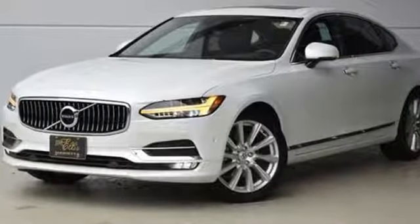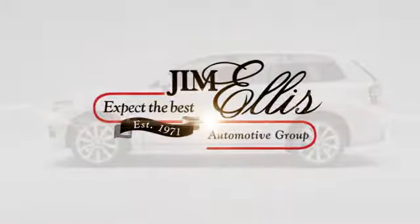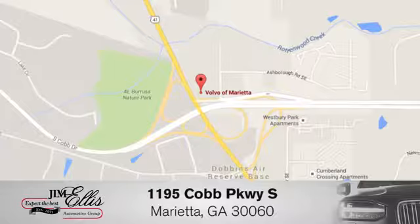Volvo for life. Stop in for a test drive and make it yours today. At family-owned Volvo of Marietta, things are different. We're conveniently located near Dobbins Air Force Base on Cobb Parkway.